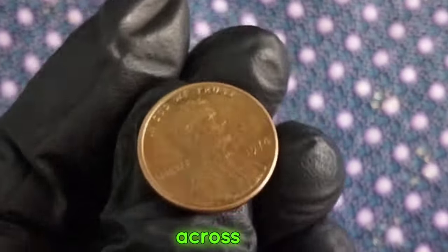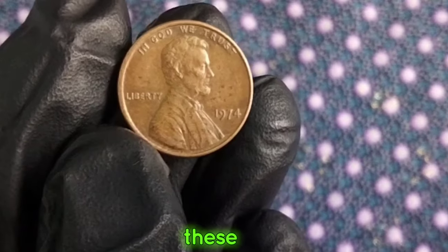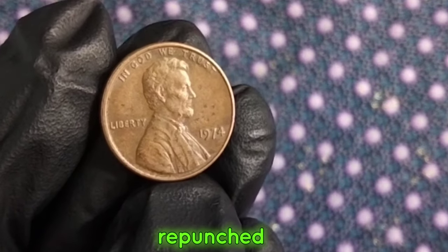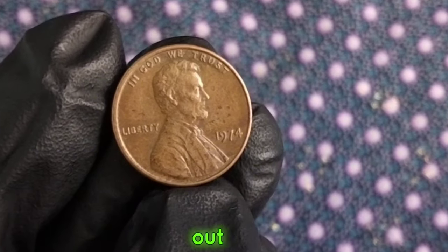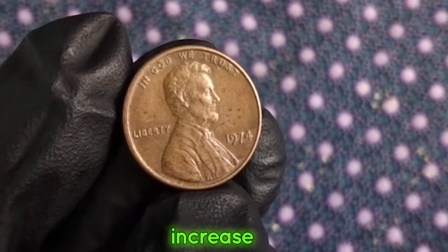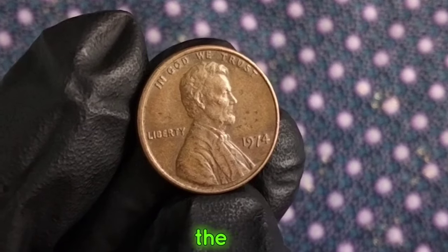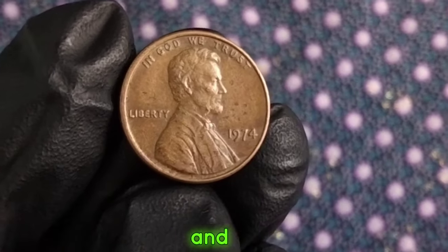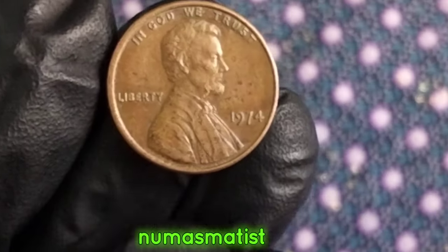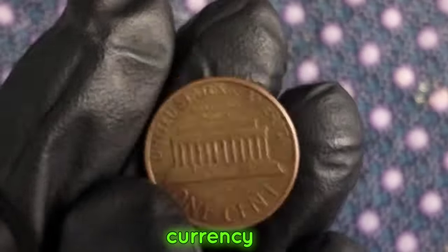Now, if you're lucky, you might come across some interesting varieties or errors on the 1974 D one-cent coin. These can include doubling of the mint mark, repunched mint marks, or even missing letters or numbers. Keep an eye out for these, as they can significantly increase the coin's value to collectors. The 1974 D one-cent coin may seem small, but it holds a wealth of history and value for collectors. Whether you're a seasoned numismatist or just starting out, be sure to keep an eye out for this iconic piece of American currency.